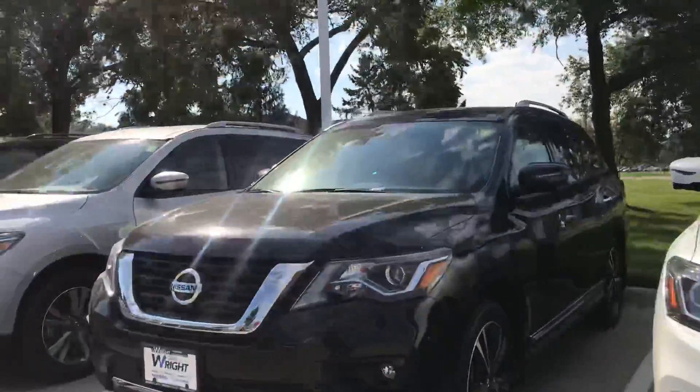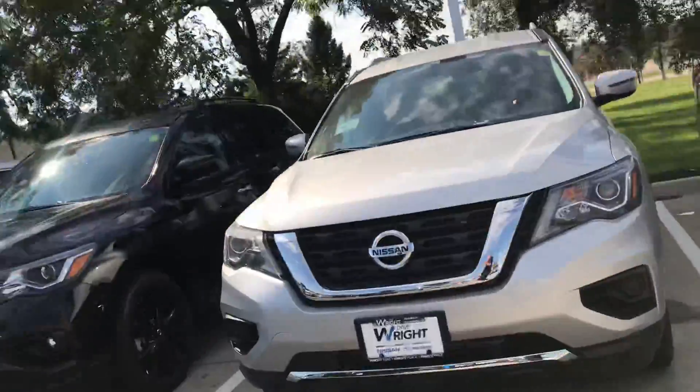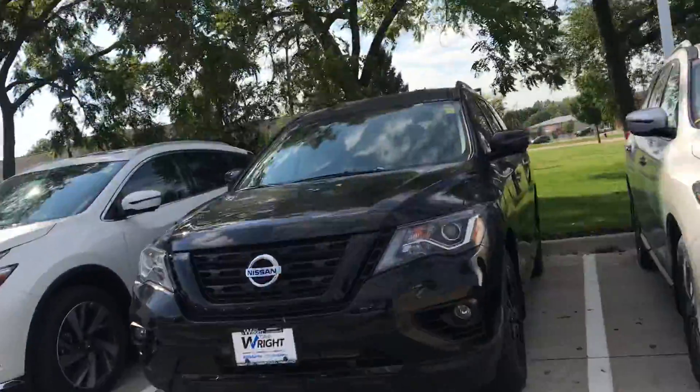Hey guys, Tommy McCooler from Dave Wright Nissan Subaru. I just wanted to take a quick moment to show just a few of these 2018 Pathfinders that I have left in stock.